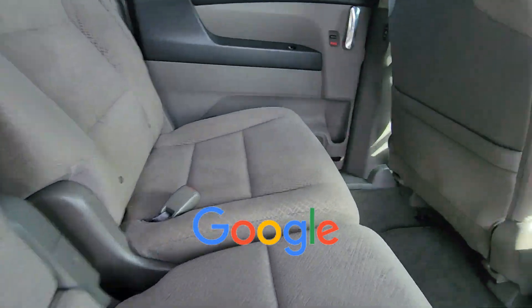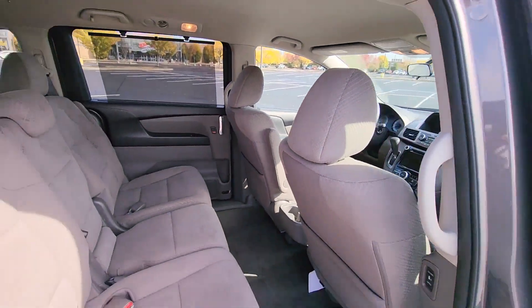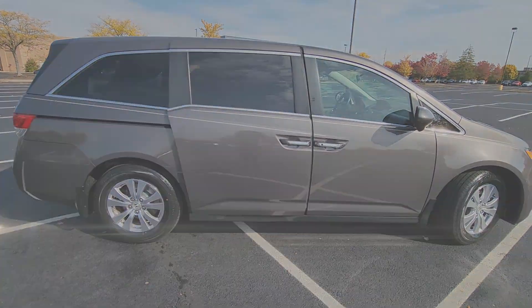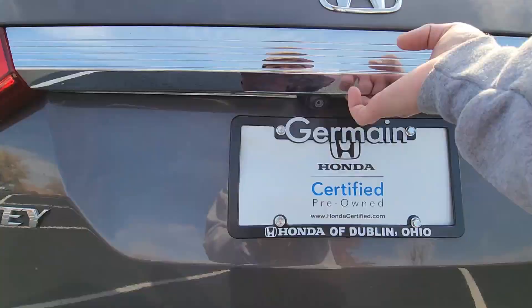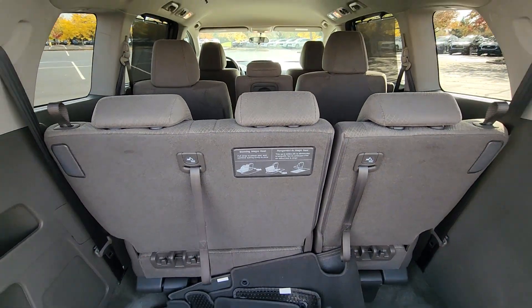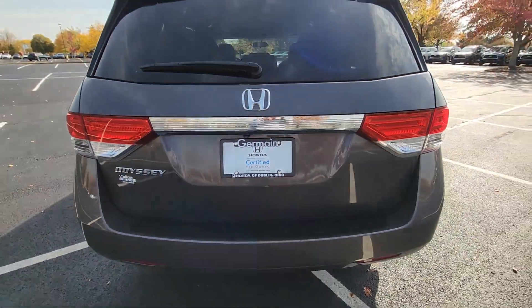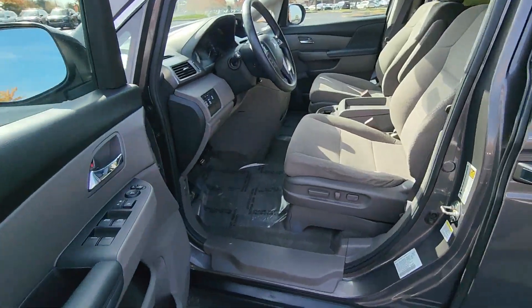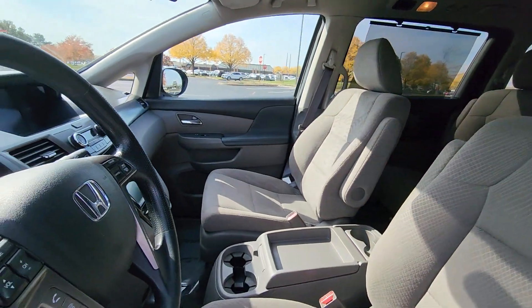This is a top-rated dealer. We're here to help you find what fits your lifestyle. Thank you.